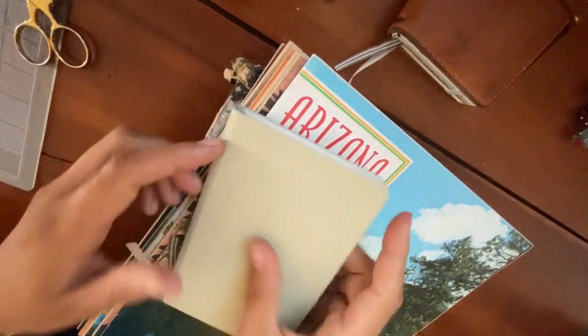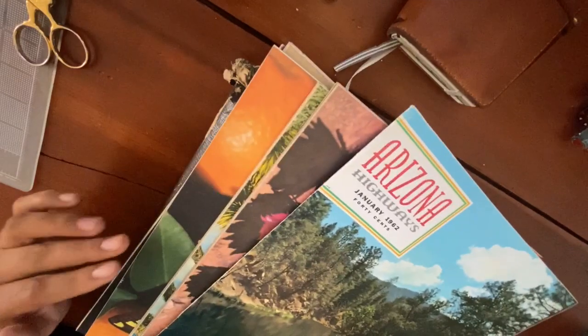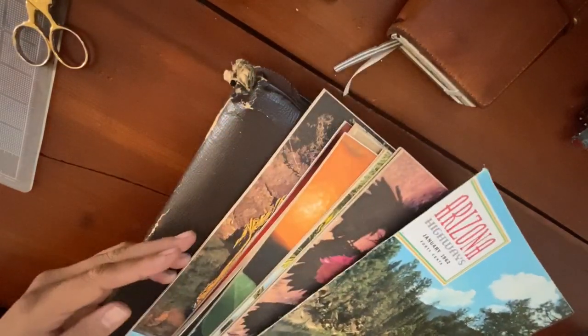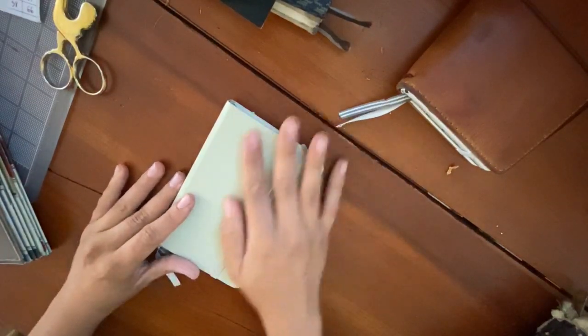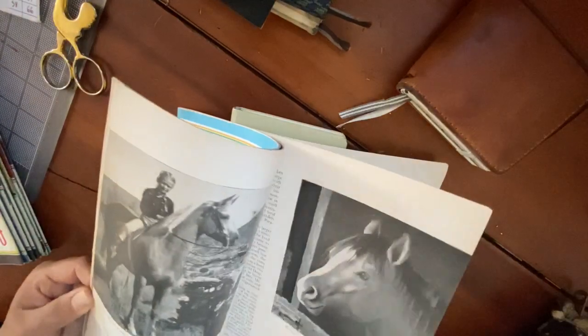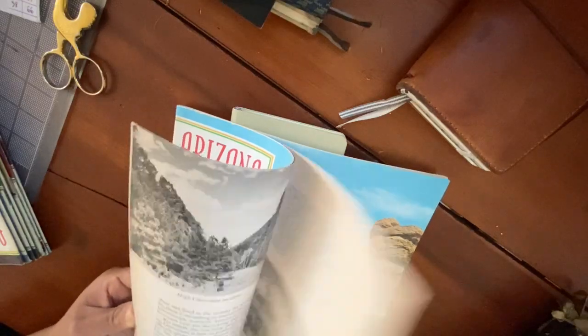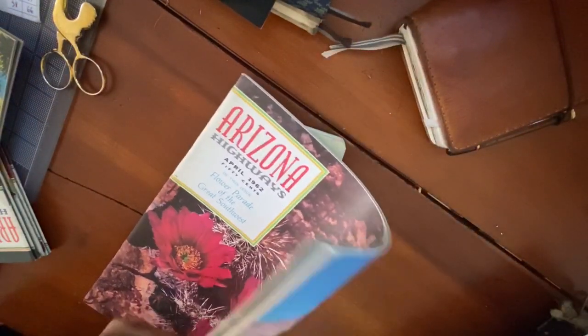I have a bunch of these old Arizona Highways magazines from 1962 — basically all the months of that year. I don't even know how to approach this, to be honest. I think I'll just start picking out things I'd like to test out. To start, I'd like to find a canyon picture.